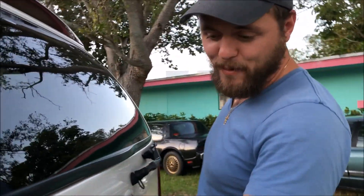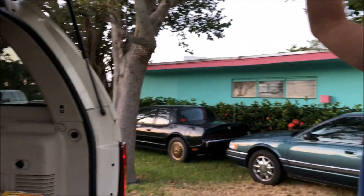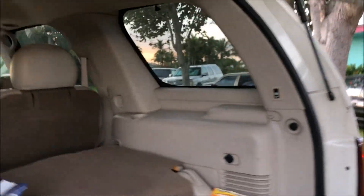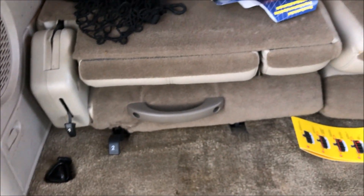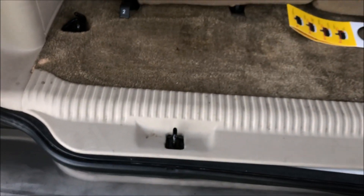Not much to say about the third row besides it being in great condition. Still has the Pine Belt Cadillac dealer sticker — I think this truck was bought in New Jersey new, and came to Florida pretty much right afterwards where the second owner picked it up. Third row seats — I've got them folded flat. Just lever up, but there they are. Again, it's in great shape. Carpet's in nice shape. Very clean truck.